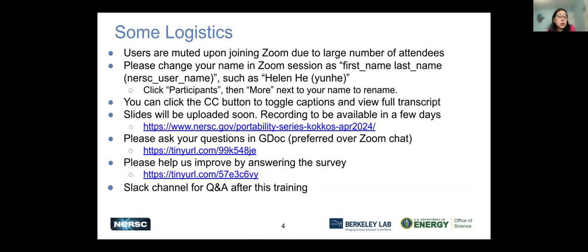We'll upload slides soon after the presentations, and the recording will be available in a few days after some post-processing. I've posted in the chat a Google Doc for Q&A — it's better than Zoom chat because the Google Doc can be saved after the event. We will have a survey for you, so please help us answer the questions to improve the trainings. There's also a Slack channel where after the training you can continue to ask questions.